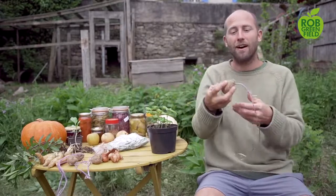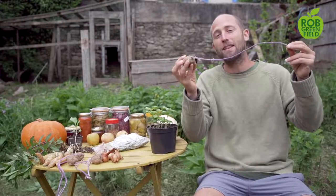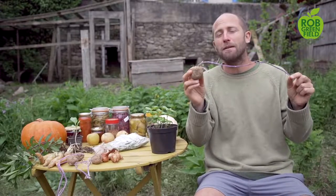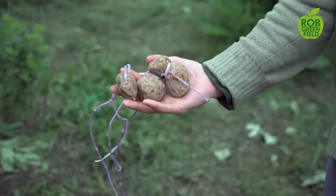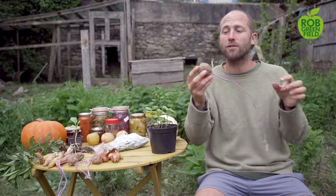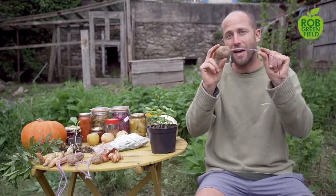I have to start with the potato. One thing many people have the hardest time with is calories. This potato I'm showing you might look crazy — it's been stored in the pantry for about six or seven months. I'm in southern France, it's mid-May, and this was put in the pantry around October or November. Potatoes store for a very long time. They're one of the most calorie-dense crops, produce a large bulk of food, and store really well. The leftover ones that you don't eat can be planted to produce more.